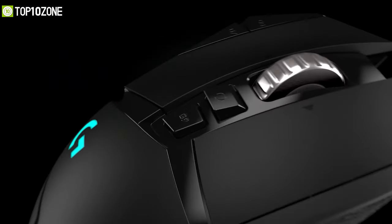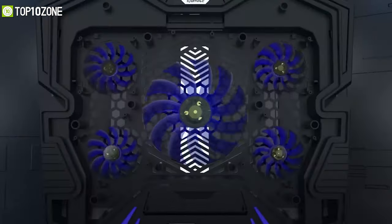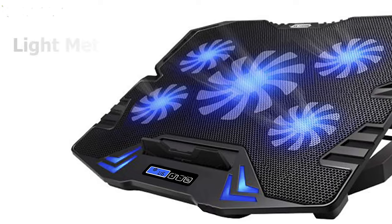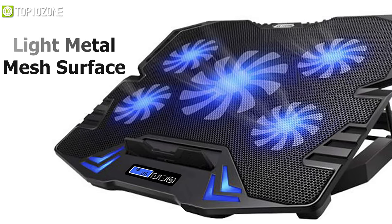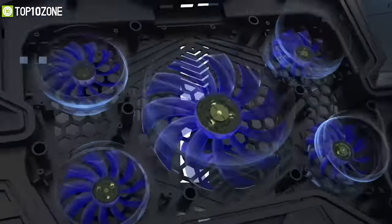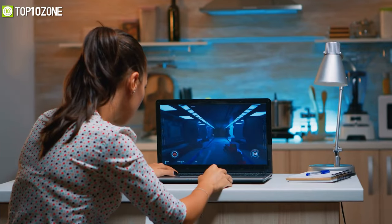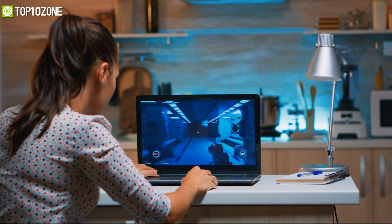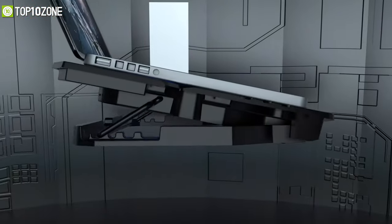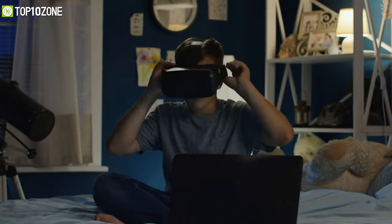Introducing the TopMate C5 cooling pad, which will keep your gaming laptop running at the optimal temperature to avoid any overheating. It is made of a light metal mesh surface that allows heat from your laptop to pass through and air from the fans to reach your laptop's base. Its whopping 2500 RPM from five fans makes it ideal for cooling high-powered gaming laptops while remaining relatively quiet. It also takes care of ergonomics with four height adjusters, making it easier for you to play games without straining your wrists.